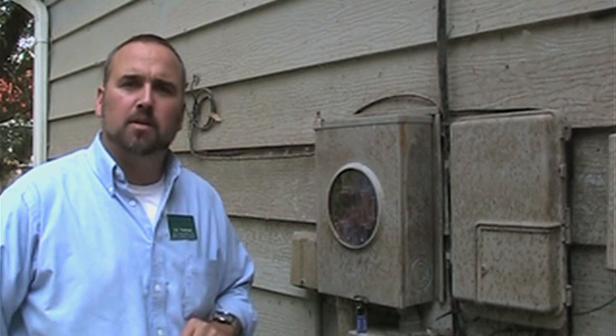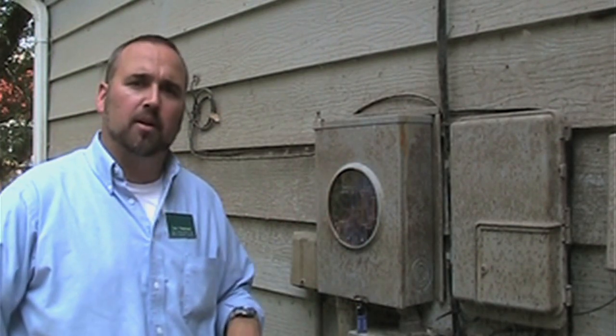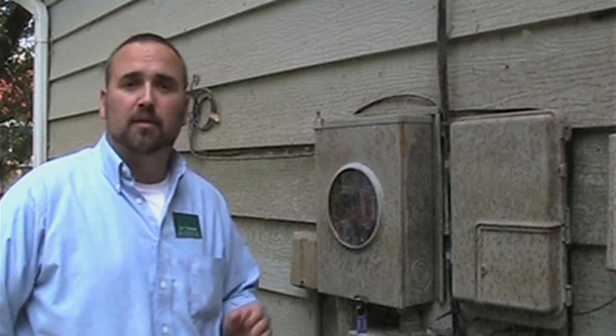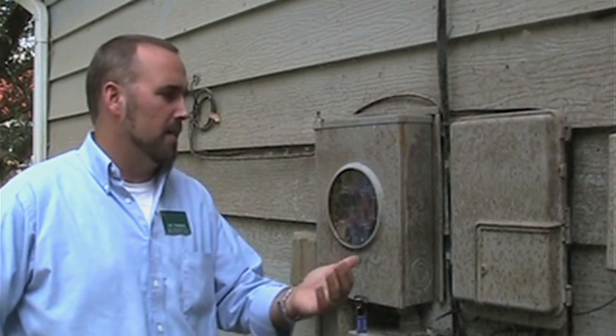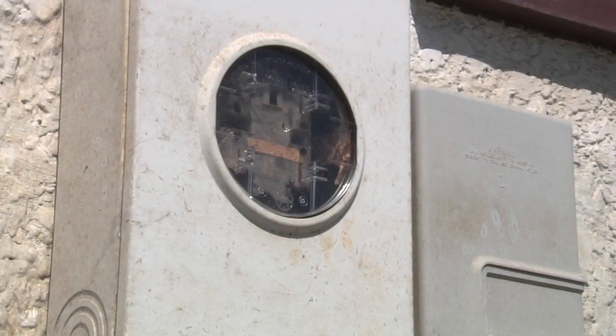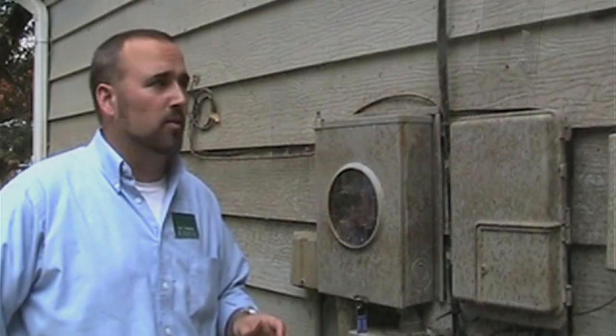The process for getting the electrical service returned back to a house depends on the specific area, so you may want to check with your local electrical company to find out exactly what it is. Generally, you're going to go into the house and determine what's been flood damaged and that's going to have to be replaced. The power company is going to disconnect the power — as we can see here, the meter has been pulled. Then anything that's been submerged in flood water is going to have to be replaced and or refurbished.